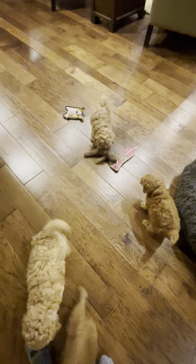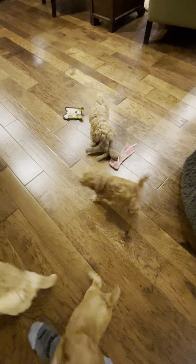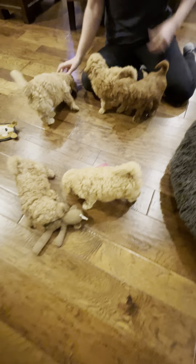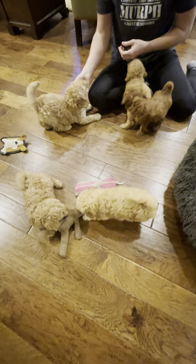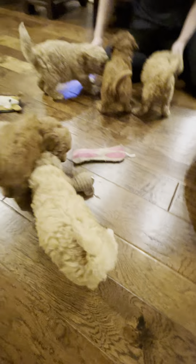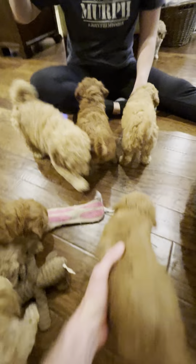They will be getting ready to go to their forever homes in just a week. These are Sugar and Copper's puppies, our little spring babies.